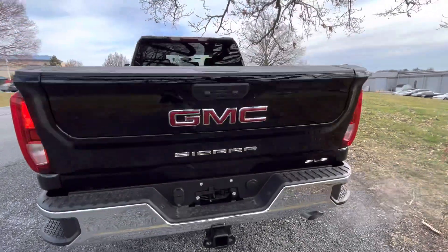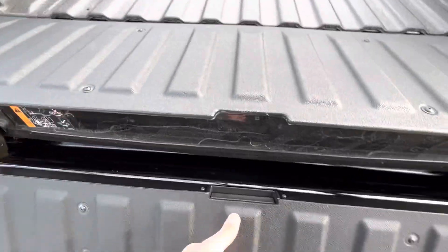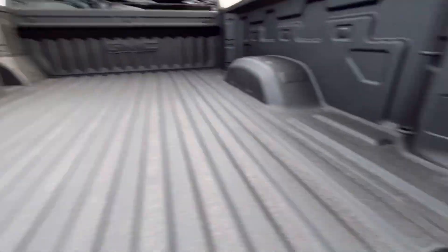Right off the bat, you have the Multi-Pro tailgate. Here's a spray-in bed liner. The Multi-Pro tailgate breaks down like so. This has the cargo lighting here.